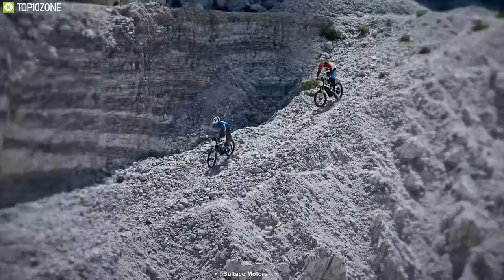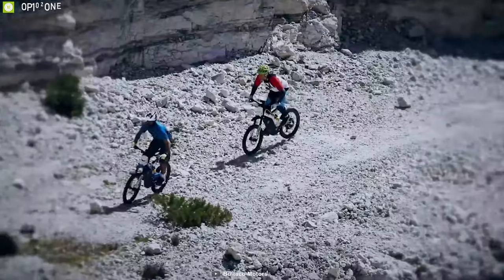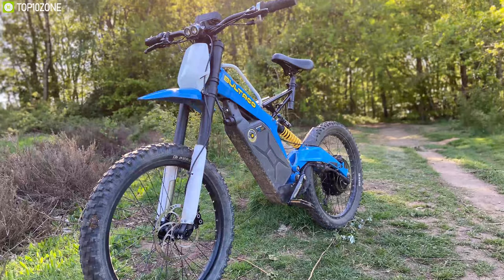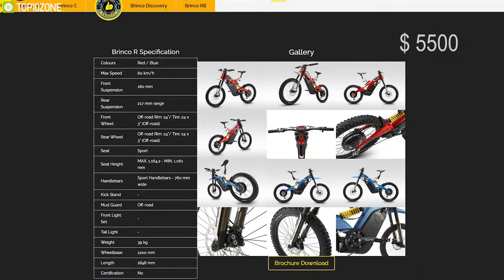If you are looking for an all-terrain electric bike that offers maximum throttle, stability, and comfort in a strong body, then the Baltaco Brinko R is the right choice for you. And you can get this bike starting from $5,500.